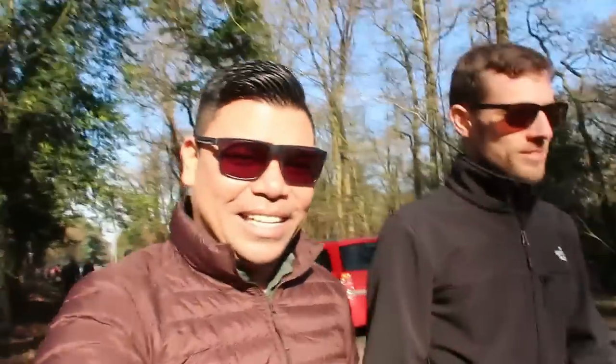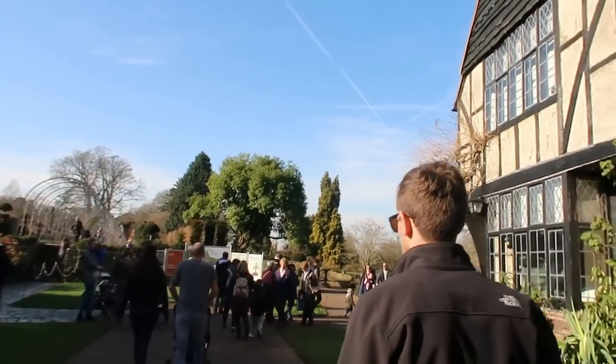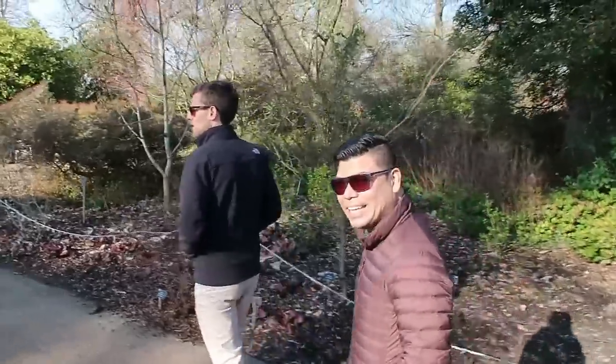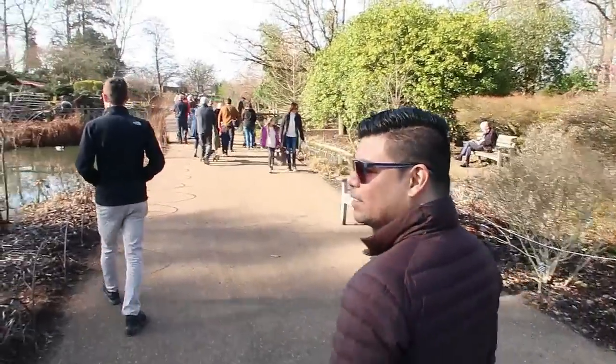We're going in now — let's go! So we're in and we're going to be roaming around here. This is my first time to be here. It's busy, but I think it's half term, that's why. But it's pretty nice here.